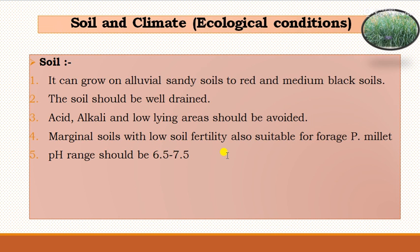Regarding ecology conditions and soil requirement, fodder pearl millet can grow well on loamy sandy soils to red and medium black soils. The soils should be well drained. Acidic, alkaline, and low-lying areas should be avoided. Marginal soils with low soil fertility are also suitable, and the pH range should be 6.5 to 7.5.